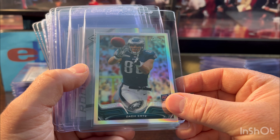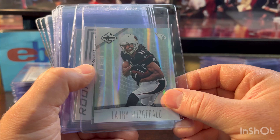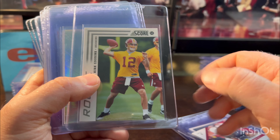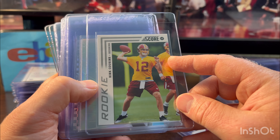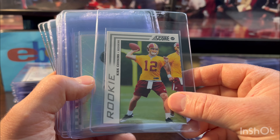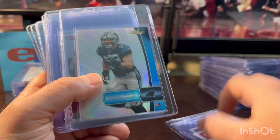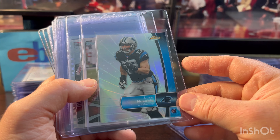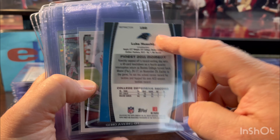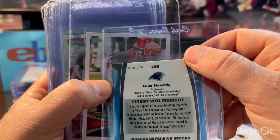More Zach Ertz refractor rookie 2013. Now we're getting into Limited — must be low-numbered while I'm grading it. Larry Fitz numbered out of 49, looked nice. Kirk Cousins Score — it's the parallel, the glossy finish, probably wouldn't grade his base one, but the parallel looked good. Luke Kuechly — he's going to be in the Hall of Fame. His career was short but strong; I think he'll get there. I might need to check that next one out again — doesn't that look weird? I probably won't be grading that one.